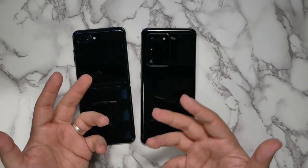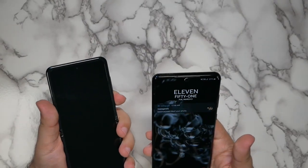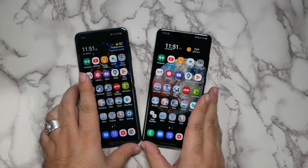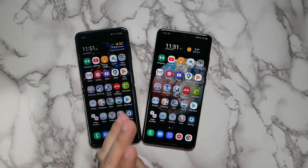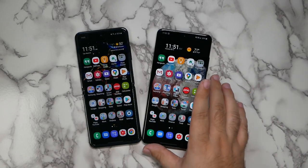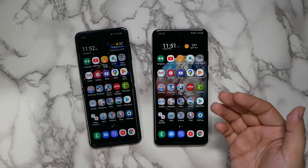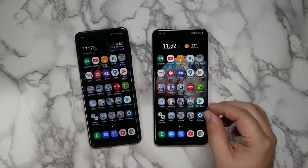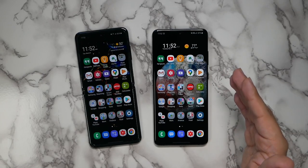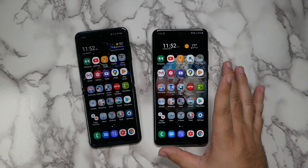I wanted to share my opinions on which one you should really buy. With these two devices you spend the same amount but you're getting really different things. Overall, the Ultra is going to be the better spec device — you have the better cameras, this year's processor, this year's RAM, faster performance, better battery life, 5G, and all the latest antennas.